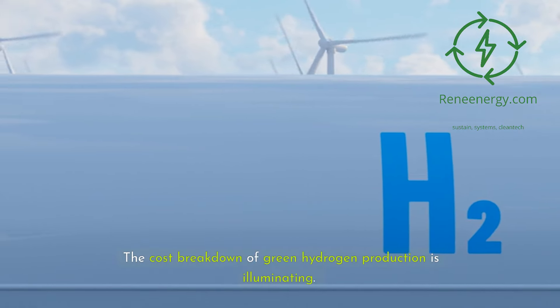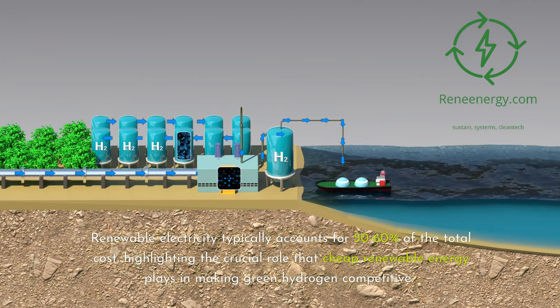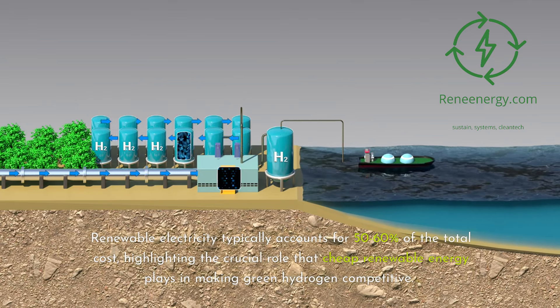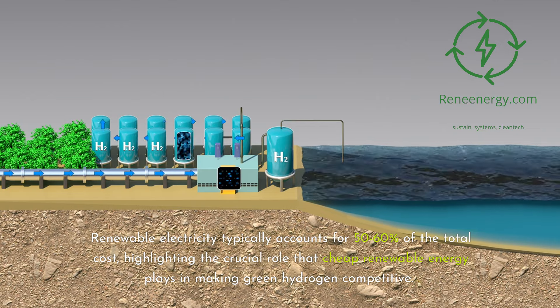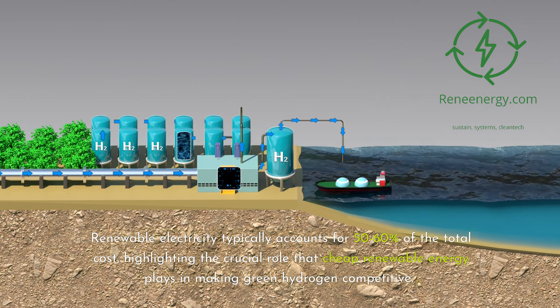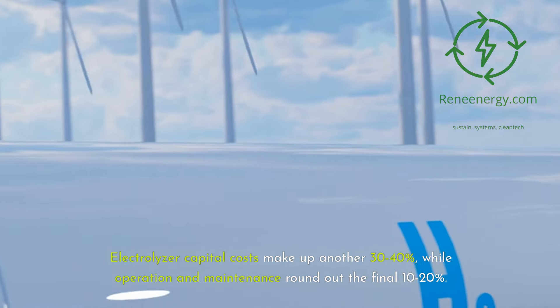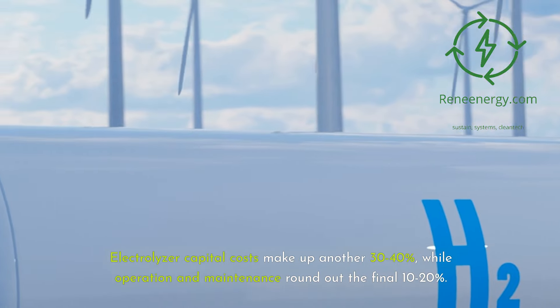The cost breakdown of green hydrogen production is illuminating. Renewable electricity typically accounts for 50 to 60 percent of the total cost, highlighting the crucial role that cheap renewable energy plays in making green hydrogen competitive. Electrolyzer capital costs make up another 30 to 40 percent, while operation and maintenance round out the final 10 to 20 percent.